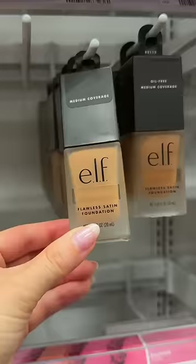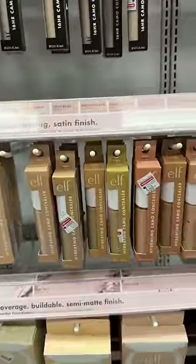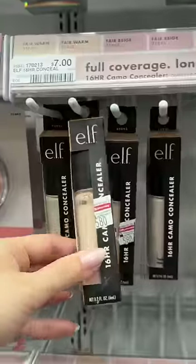One of the cheapest foundations on the market, and it's really, really good. The camo is great too, but it is twice the price. The e.l.f. camo concealers are also one of the few that I really like from the drugstore — and I'm talking about both the hydrating and the original.